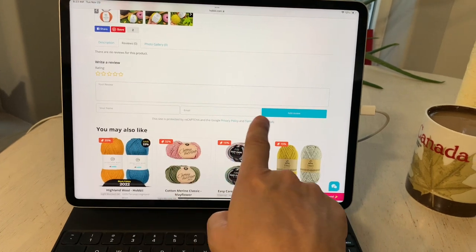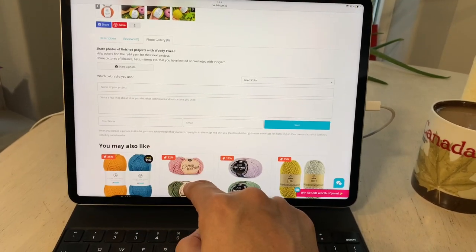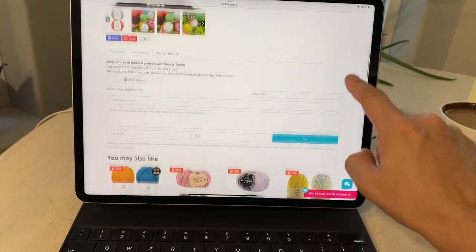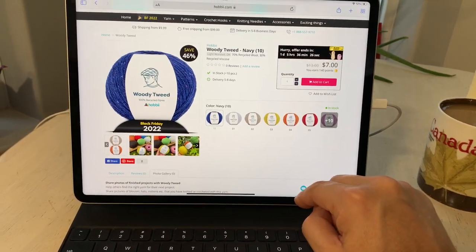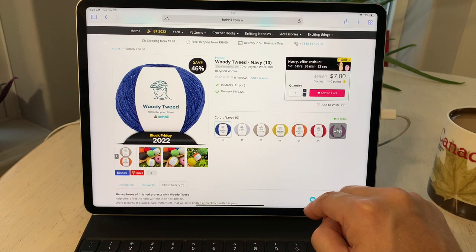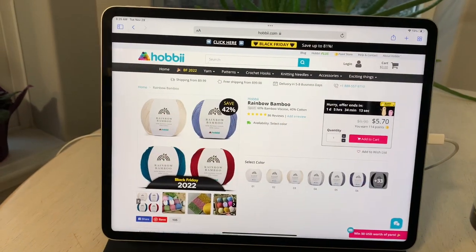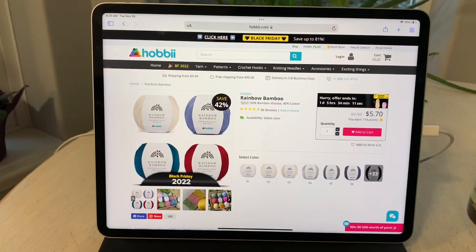Along the top there are tabs for reviews and photo galleries. This is a brand new yarn, so we might be the first to add a review and a photo of our work — which is exciting. Having to select one or several of these colors to create a combination was so difficult that I told my contact to just add a number of them and surprise me.